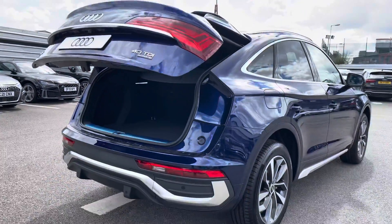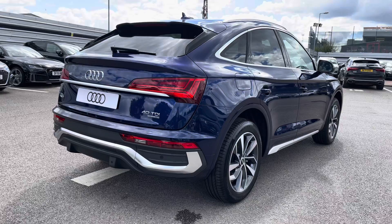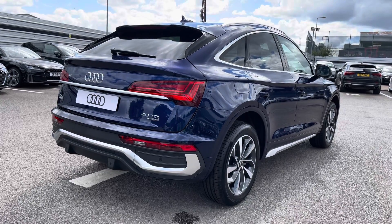On top of the boot lid on the inside, we have the push button electronic close. I'll just give you a moment to appreciate the Navarra Blue metallic paintwork finish.